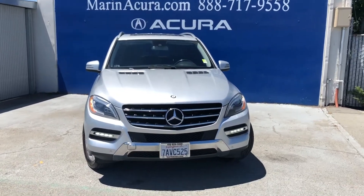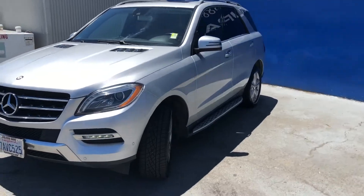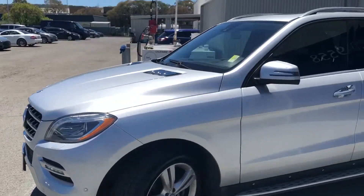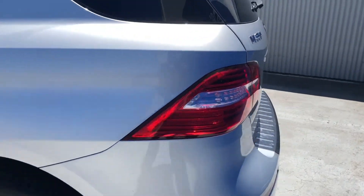Good afternoon everyone. Today we're standing in front of this beautiful 2013 Mercedes-Benz ML 350. As you guys can see, this car was well taken care of by the previous owner.